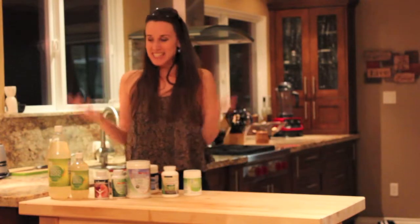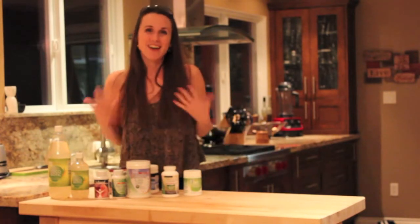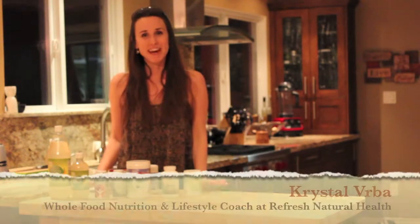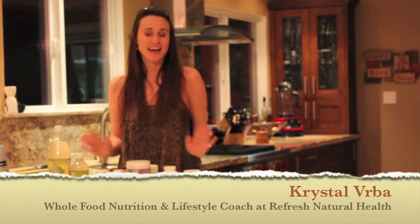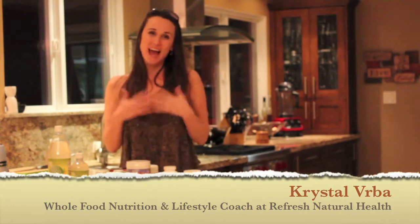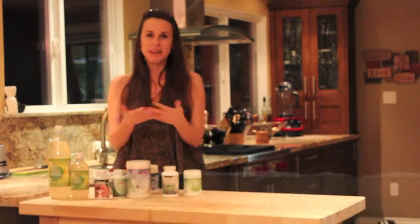Overall, this is the majority of the Donna Gates Body Ecology products that we carry at Refresh Natural Health — products that our clients are loving, that we are loving, and we're so happy and grateful to be able to share with you all. Thank you.